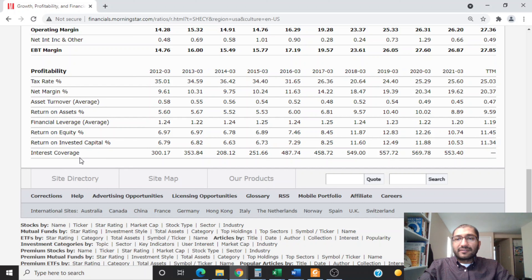The interest coverage is the ratio of the company's income to its interest obligations, showing how many times the company can pay off its interest using income in a given year. Back in 2012 it was about 300 times, and for 2021 it was about 553 times. Benjamin Graham, the father of value investing, preferred to invest only in securities with an interest coverage of five times or higher.